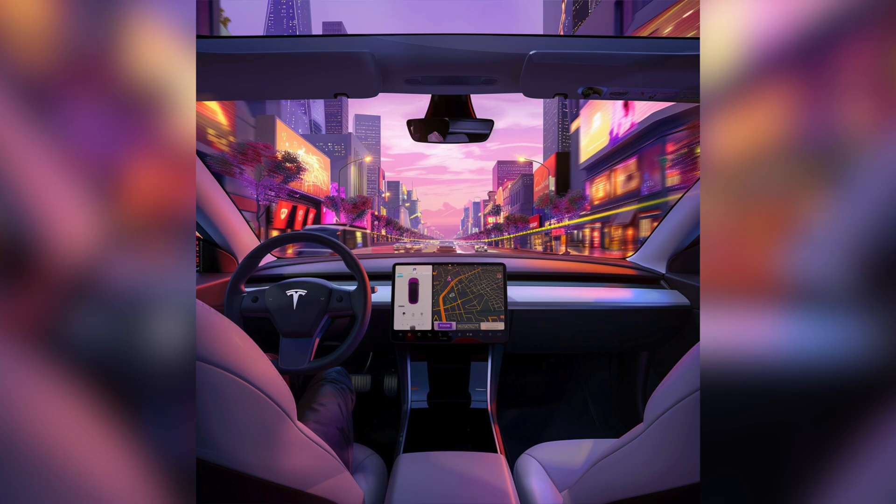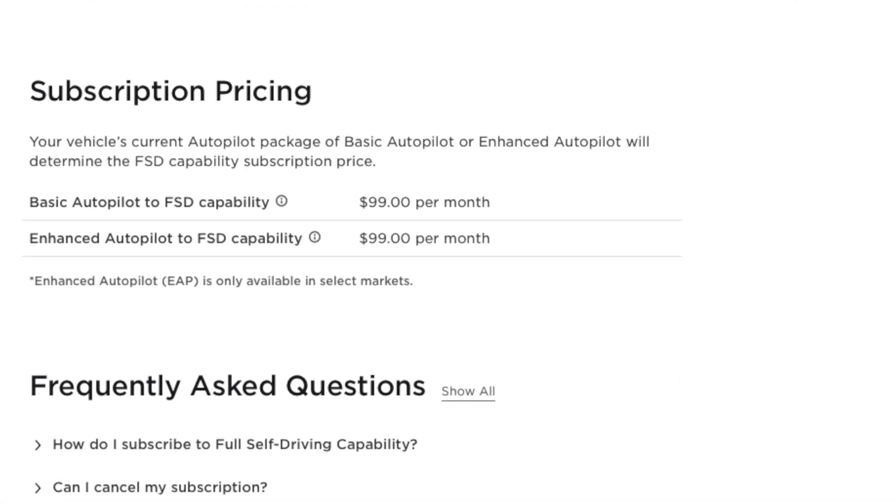My guess is that Tesla is taking these steps to accelerate the progress towards fully autonomous driving. They probably need more data and user feedback to refine the technology faster. We have yet to see if the price is changing for Enhanced Autopilot customers. Right now it looks like FSD is $99 for everyone, so even if you purchase Enhanced Autopilot, there is no discount on the subscription like in the past.